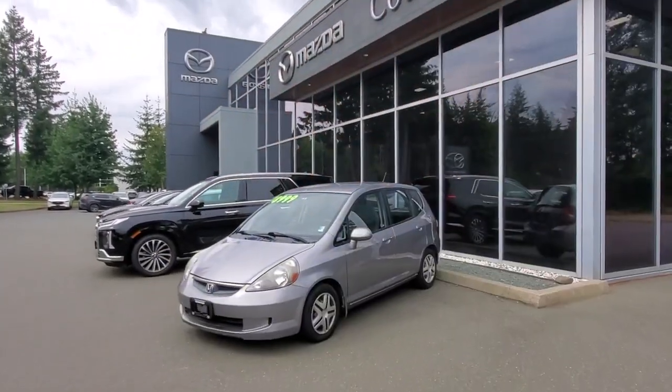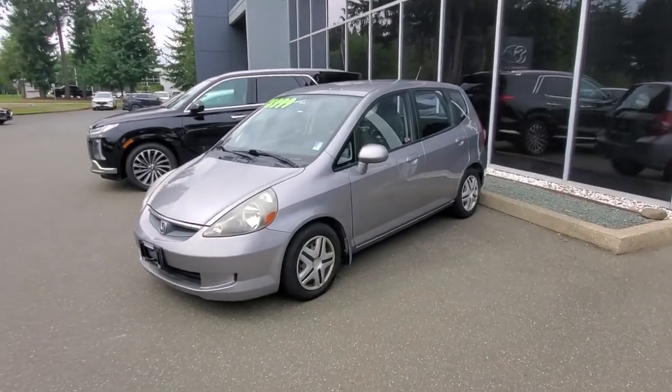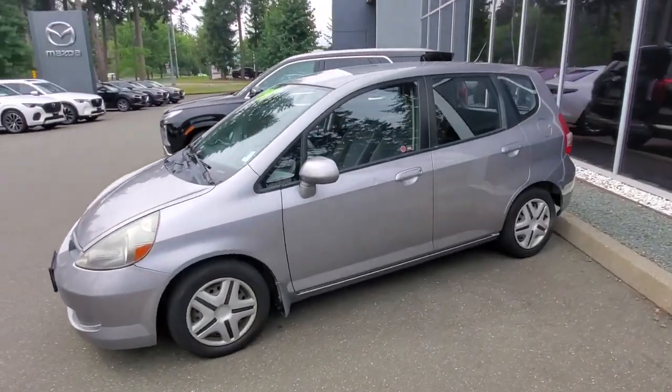Hey everybody, it's Mike here coming from Courtney Mazda — great place to be. This is a little video for all you wonderful people checking out our inventory from the comfort of your own home. This is the 2007 Honda Fit. I really love the gray paint on here — it'll hide the dirt really nice.